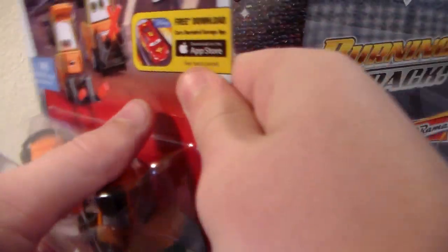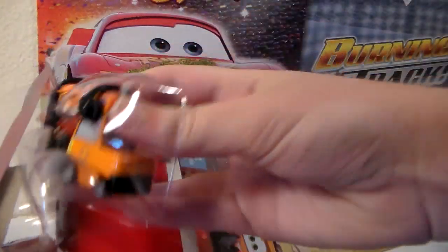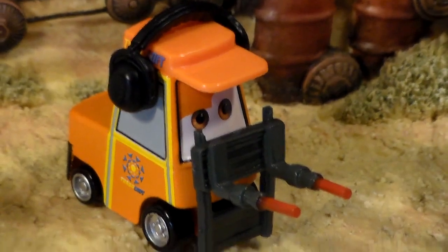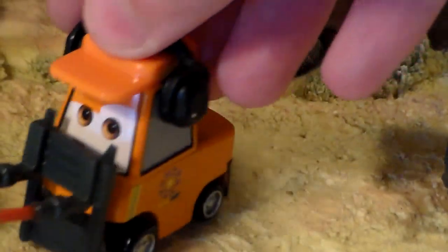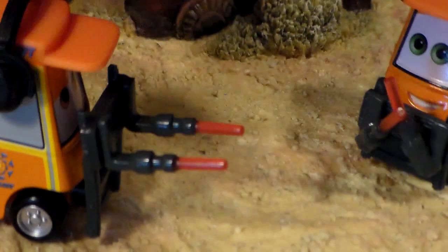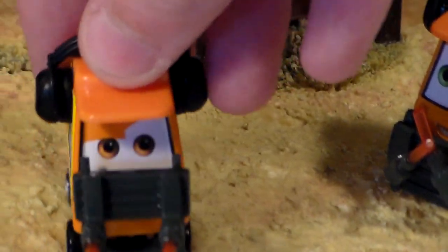Let's take them out of the package. Here's Nat. They're really cool. I like the headphones. They're pretty nice.